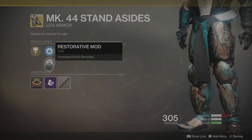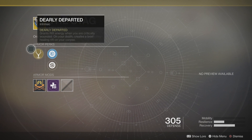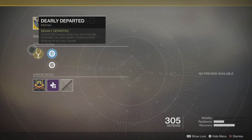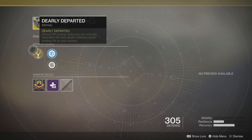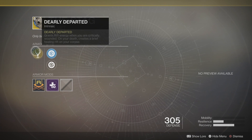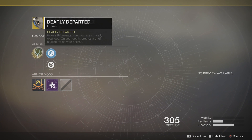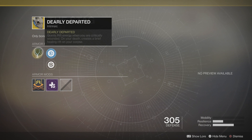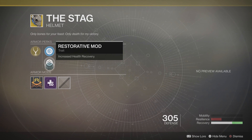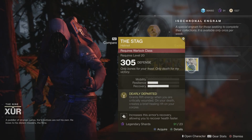For Warlock this week, it is going to be The Stag, which is pretty sweet for Trials of the Nine as well. The main perk is Dearly Departed, which grants rift energy when you are critically wounded, and on your death it creates a brief healing rift on your corpse. The reason that's so useful is because in Trials of the Nine, if you're in a team shoot situation, when you die you can still continue to help the rest of your team. You can either increase the resilience or increase the health recovery.